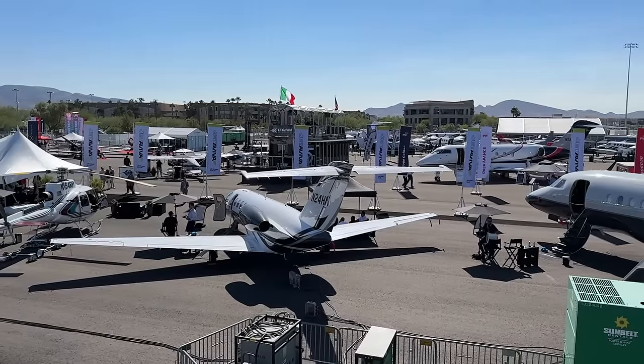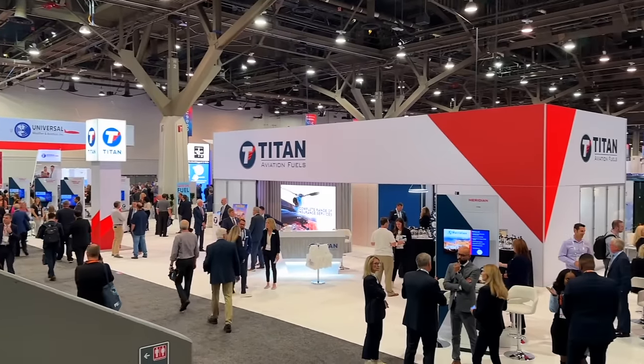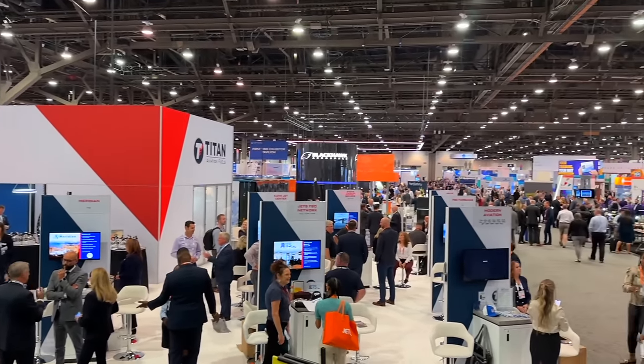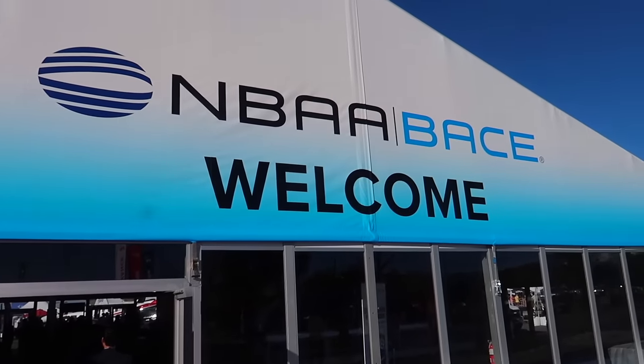Good morning guys. Day two of MBAA Base 2023 is upon us. My brother Sean just got to town, Tiffany's here, everyone's ready for another successful day. I had no idea there was more to the show than just airplanes at the airport — there's a whole convention center full of aviation vendors. Hall after hall, thousands of people. Great networking, met some really cool companies. Today we're kicking it off with the outdoor displays — let's go jet shopping.